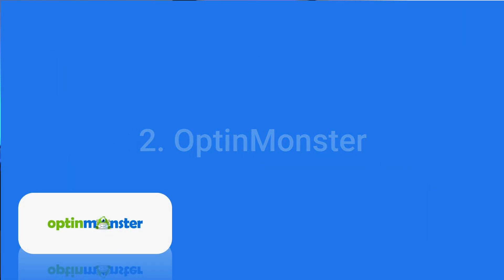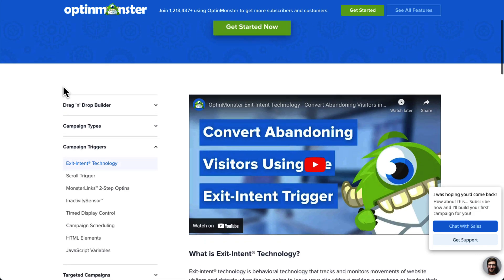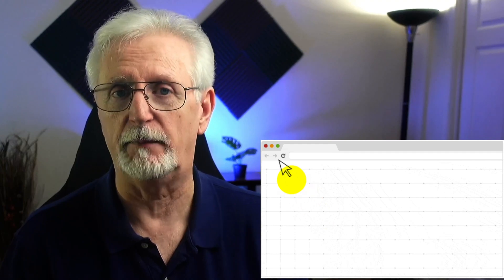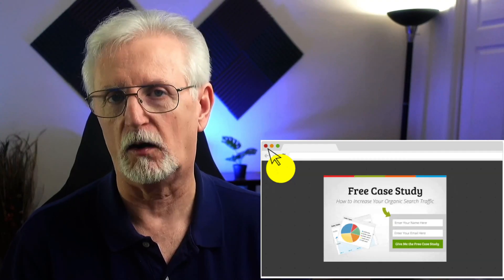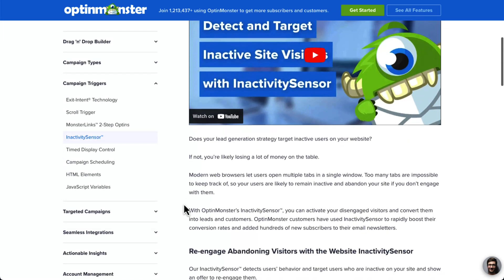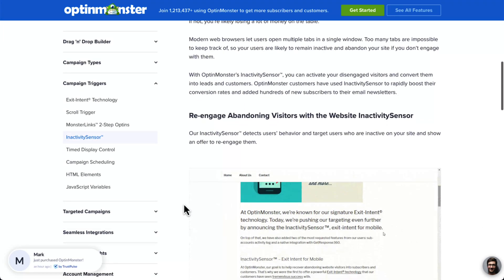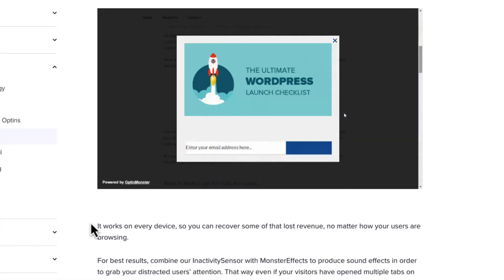Wouldn't it be great if you could step in right when your potential customers are about to leave your site? With OptinMonster's Exit Intent feature, you can do exactly that. OptinMonster tracks shoppers' behavior as they add items to their cart, and if they start to close their browser or tab, you can trigger a pop-up window offering them a discount on the products they already have, or even offer to email them a coupon. With OptinMonster's Inactivity Sensor, you can trigger a pop-up message, banner, or notification after a visitor has been inactive for an extended period of time. OptinMonster is one of the best WooCommerce abandoned cart plugins you can buy to reduce cart abandonment.